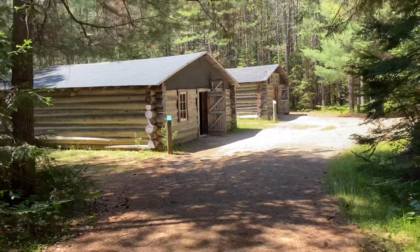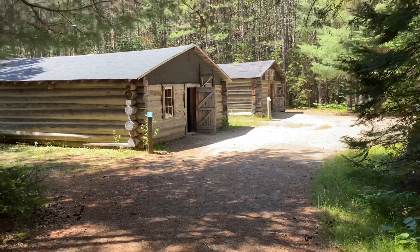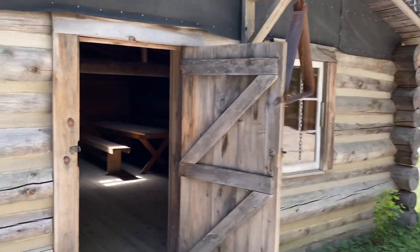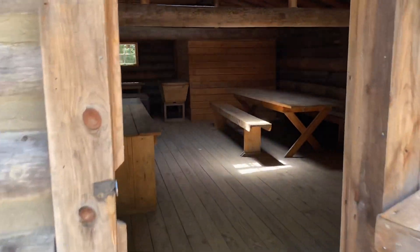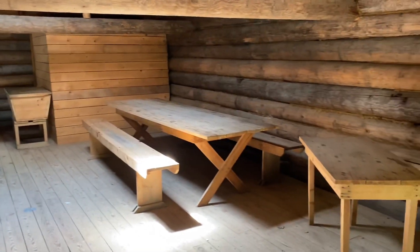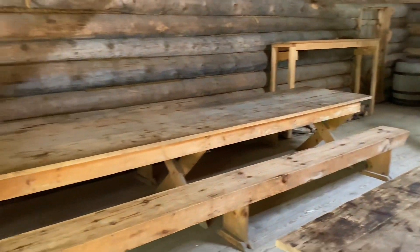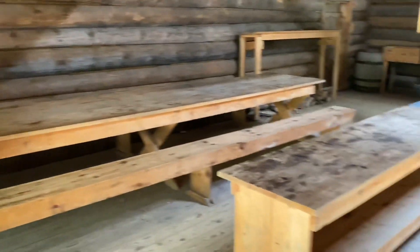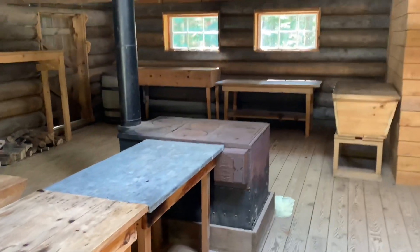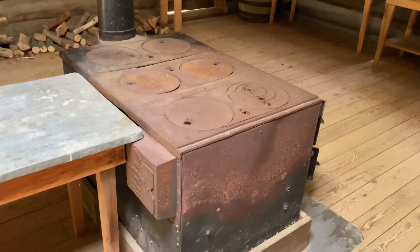The one closest to me is the cookery and the further one is the living quarters. Big old picnic tables, you could call them. As you can see, everything is pretty much made of wood — clearly, because they're loggers and that's all they did all day. They've got their range here too.